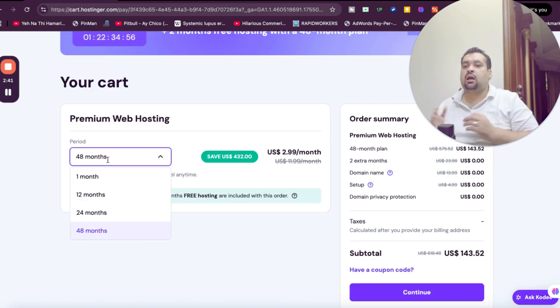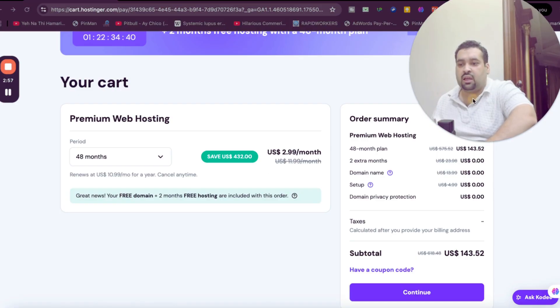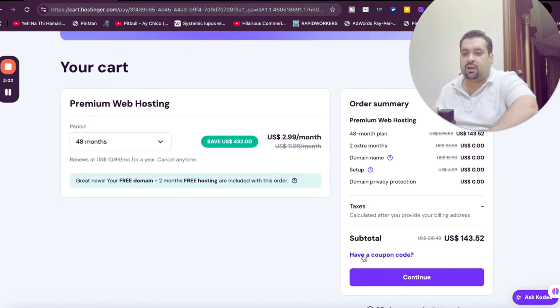My recommendation is to opt for the 48-month plan so you can grab the maximum discount, because this is a special coupon link and these discount prices will not appear again — they are exclusively for my audience. With 48 months you save the maximum amount of money, and you're also getting a free domain plus two months free extra.